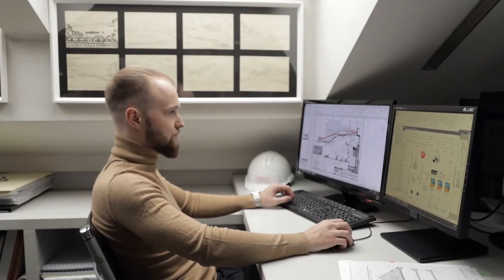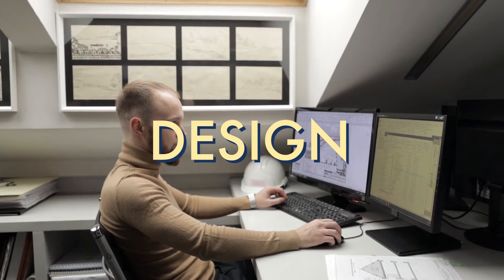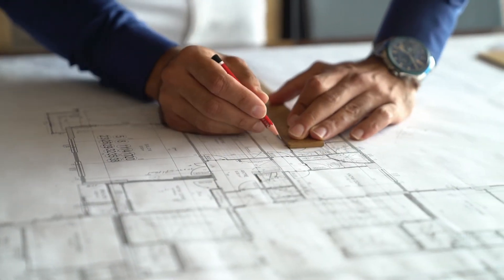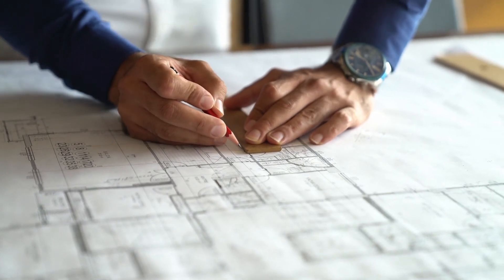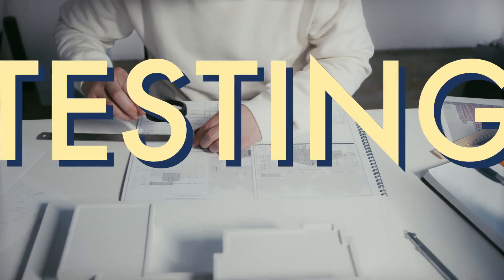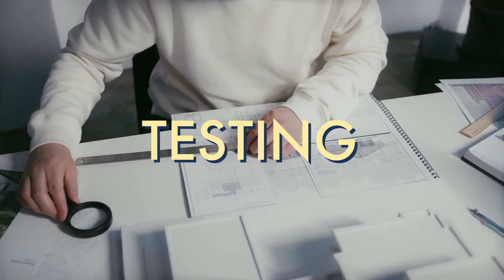The second step in the structural engineering process is to design the structure using math and science. This is done by drawing up plans that will explain every detail on how the structure will be built. The next step is for engineers to test the safety and strength of the design to make sure it's safe to build.